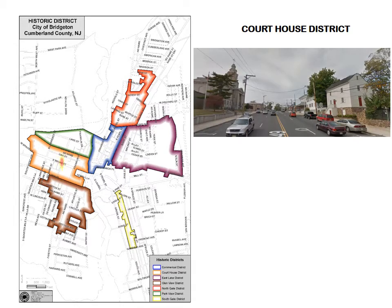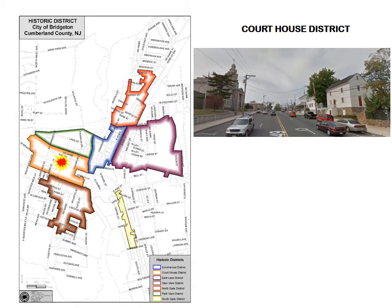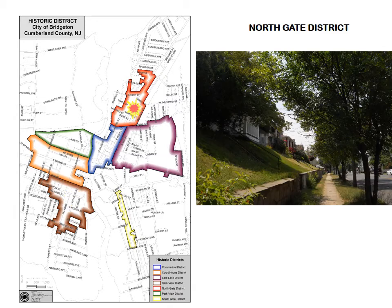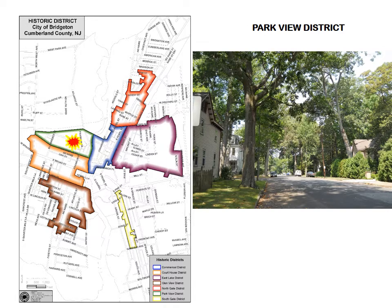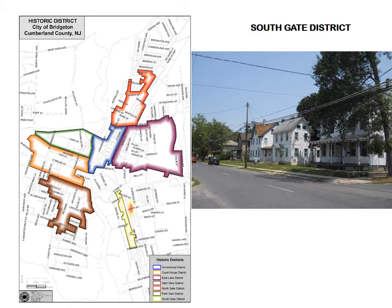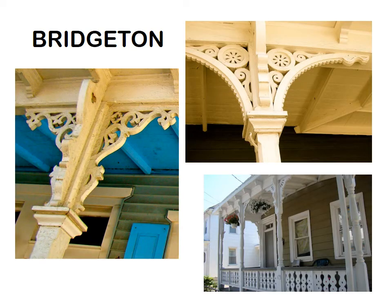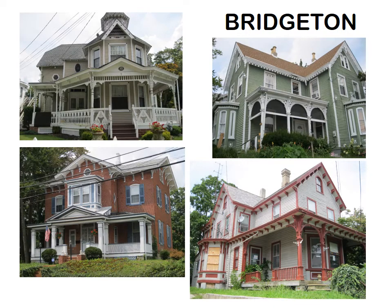The Commercial District, the Courthouse District, the East Lake District, the Glenview District, and the Northgate, Parkview, and Southgate Districts. The character of the overall district is defined by well-crafted and largely residential structures in a variety of common American styles, originally built as homes to the middle and working class families of the city's industrial boom period.